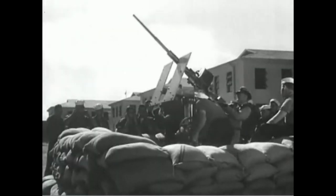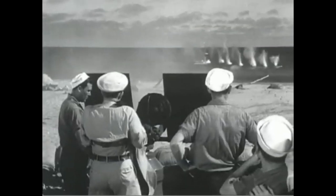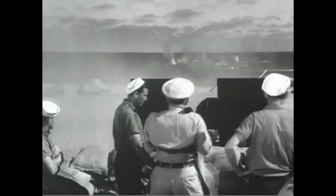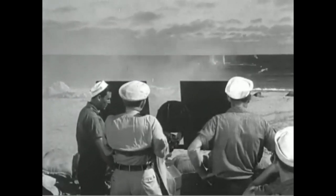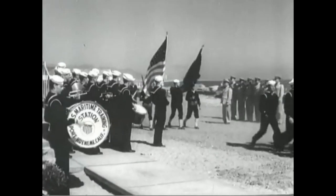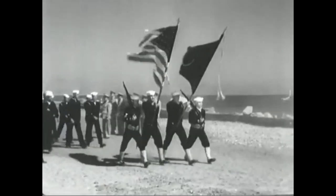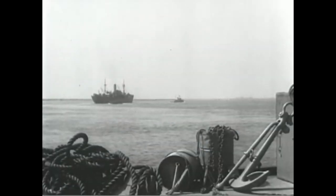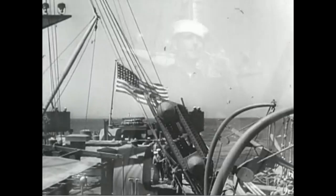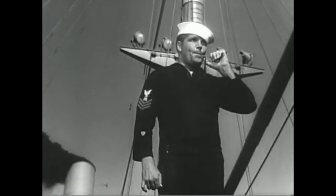Liberty ships were lightly armed, mostly to protect them against aircraft. The Stephen Hopkins had two 37-millimeter cannons in her bow and a larger 4-inch naval rifle in her stern. She had a crew of 41 officers and men, and a naval armed guard detachment — naval reservists assigned to operate the guns — of 14 enlisted and one officer. She was captained by 39-year-old Paul Buck, a veteran merchant marine skipper.